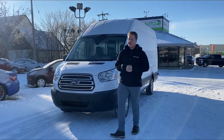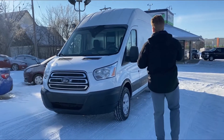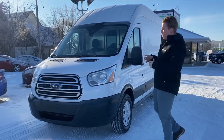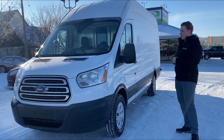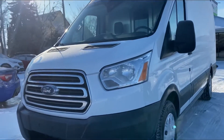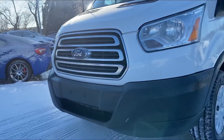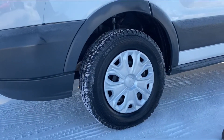Hey guys, Max from Ultra Auto back here with the 2015 Ford Transit van — high roof, extended wheelbase. This thing is hard to find; it's the biggest configuration you can get, absolutely perfect if you are in the market for one of these. This one has the 2.0-liter diesel, which is fantastic. Say you're using this van for deliveries — fantastic fuel mileage with the diesel motor and great longevity as well.